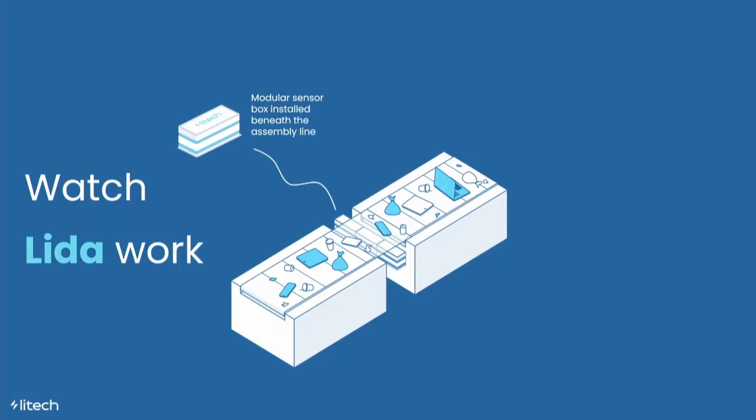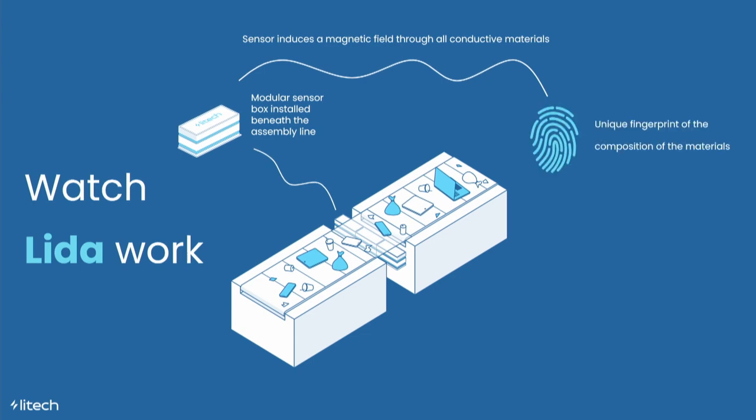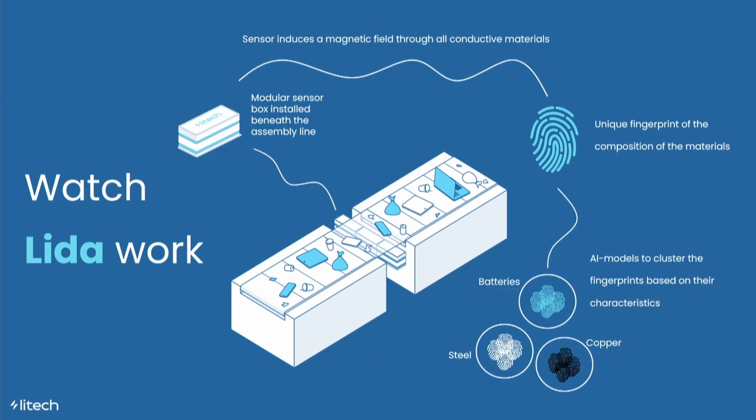Let me walk you through how LIDA works. We've made modular sensor boxes to retrofit any type of assembly. These boxes induce a magnetic field through all conductive materials, creating eddy currents. When we read out this data, we get a unique fingerprint of the composition of materials. By looking into the details, we can classify even complex material combinations — such as batteries — and by clustering this data, we can make informed decisions about whether a battery is hidden in the waste stream.